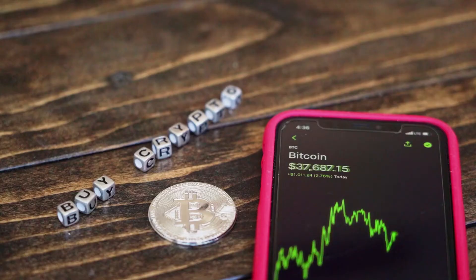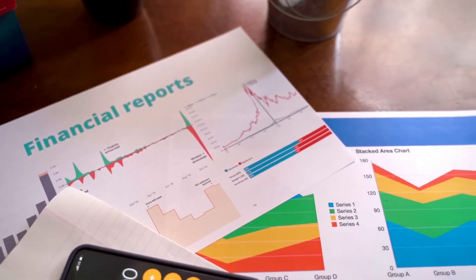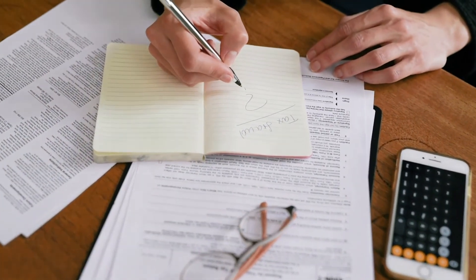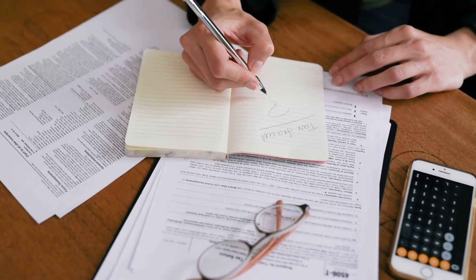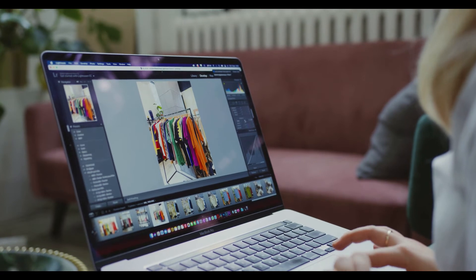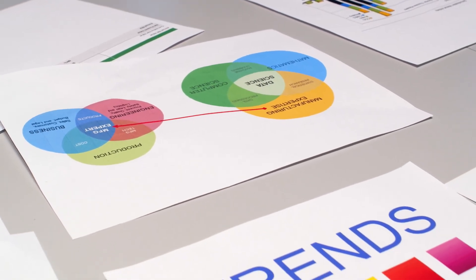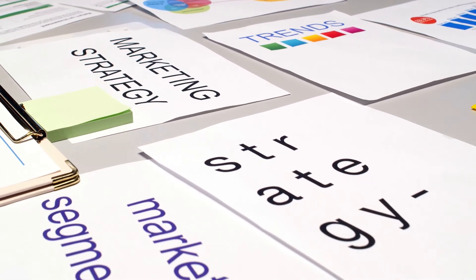BTC price forecast for 2024-2025: As per the forecast and technical analysis, in 2024 the price of Bitcoin is predicted to reach a minimum level of $125,584.88, with a maximum level of $155,560.14 and an average trading price of $130,244.16. In 2025, the price of 1 Bitcoin is expected to reach a minimum level of $184,057.35, with a maximum level of $225,977.34 and an average price of $189,267.11.